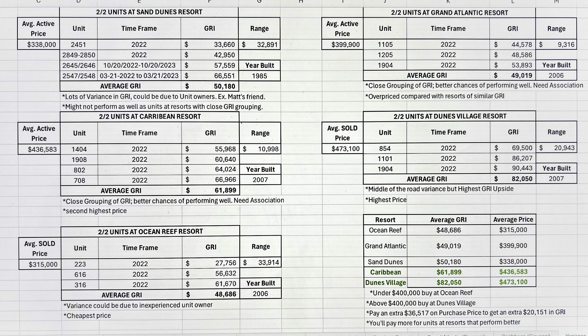All of that information — the location of the resort in comparison to attractions, how updated the unit is, how updated the resort itself is — whether it was built in 2007 or 1985 — all of this information is going to be found and reflected in that gross rental income number, which is ultimately going to reveal your profitability.